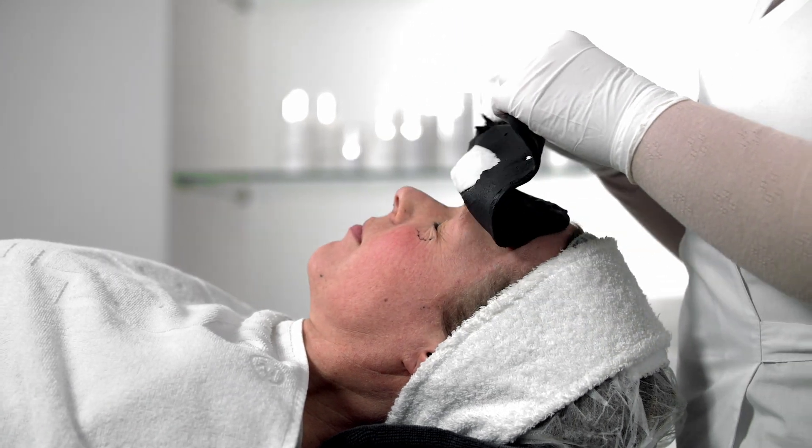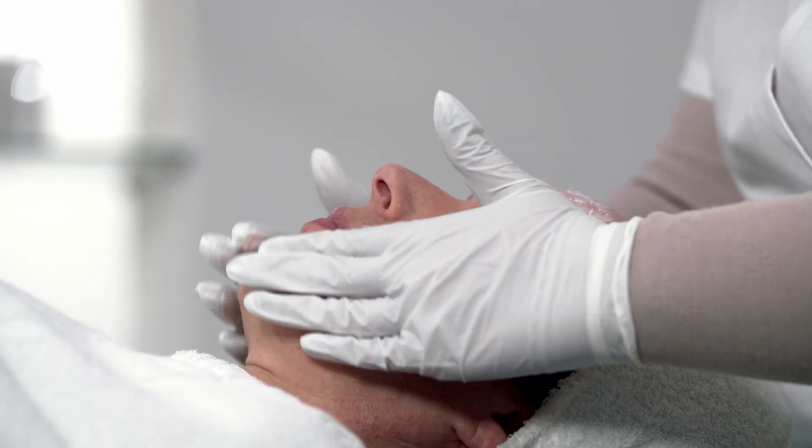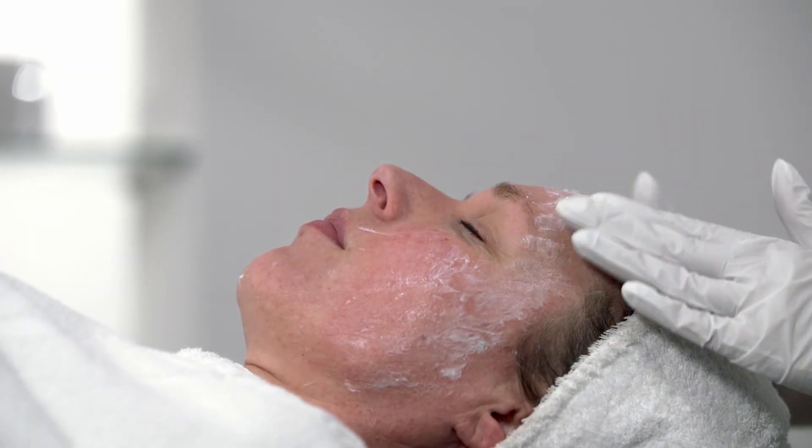After removing the mask, I apply the Balance Hydrating Cream. It contains luxurious oils, it's high in vitamin C, has amazing hyaluronic acid, and it protects the skin against the sun's harmful UV rays. Works every time.